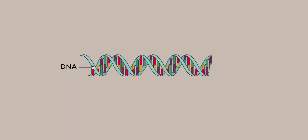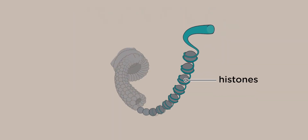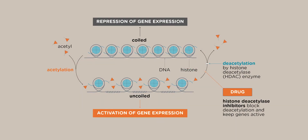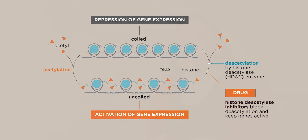DNA contains all the instructions that the cell needs to make proteins required for survival. The way in which DNA is contained in a cell is by winding around structures called histones. Enzymes can alter the way in which these histones are coiled or uncoiled together, and one of these enzymes is called a histone deacetylase enzyme.